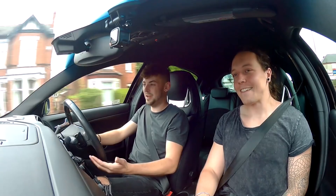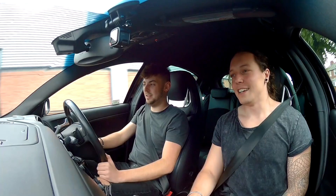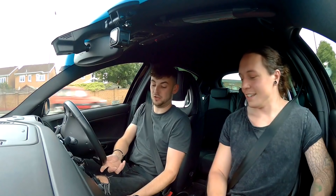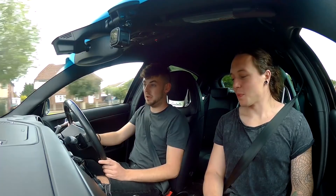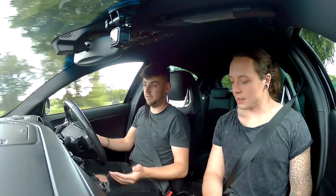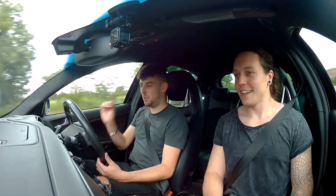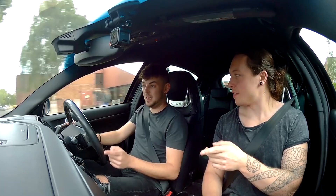Do you think the performance is as good as it needs to be? It's more than enough for all it is. So what driving modes have we got? There's the DNA system — Dynamic, Normal, Natural, and All Weather. All Weather limits everything, so if it's snowing or raining it'll cut the power and keep everything secure. Normal is just your normal driving with slightly less throttle response than Dynamic. Dynamic sharpens everything up — steering gets heavier, throttle response is sharper, a bit more noise from the exhaust, and most importantly, the diff comes on. It's a Q2 diff.